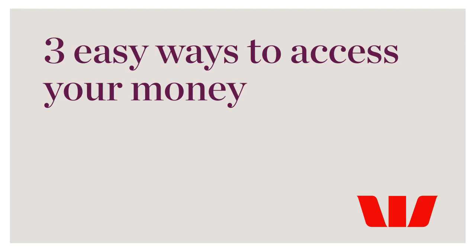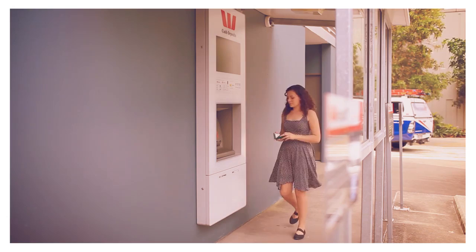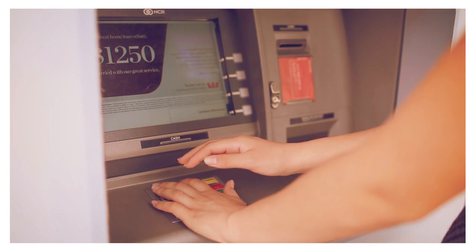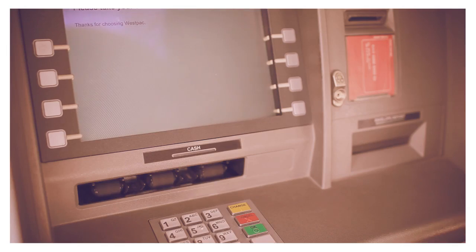There are three easy ways to access your money. 1. Take money out at an ATM. Every bank has a wide network of ATMs, located outside their branch or within shopping centres. At an ATM, you can use your debit EFTPOS card and PIN or secret number to withdraw money.